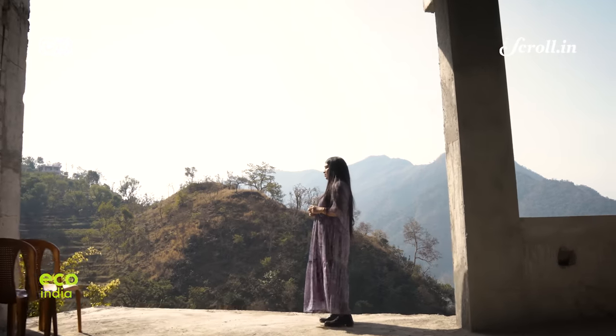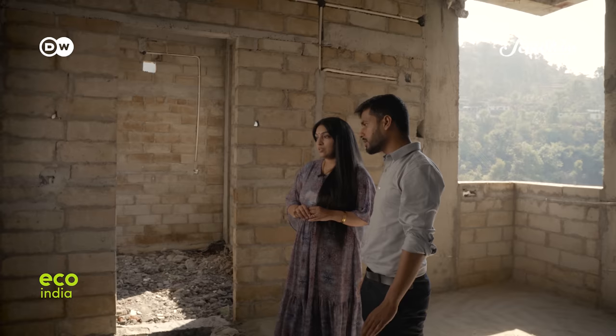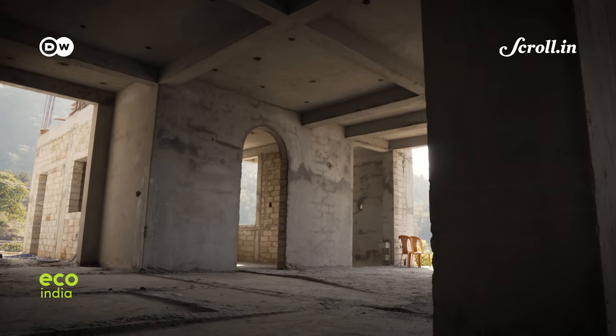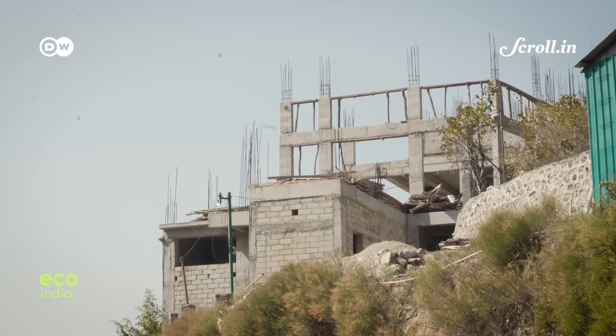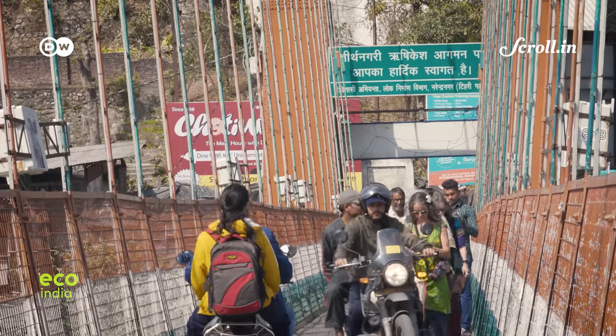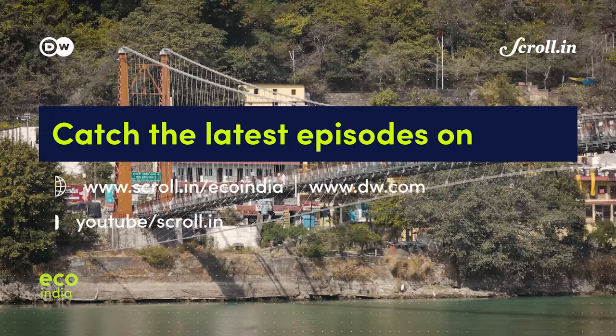Meanwhile, Lakshmi waits eagerly for her new home, which should be ready by year-end. It's about showing how technology and nature can come together and how we can be responsible in our own ways. She took responsibility with the bricks and other sustainable materials being used, so that the home will be more sustainable and give her family the opportunity to be closer to nature. Thanks for watching Eco India — if you liked the story, please give us a thumbs up and subscribe to Scroll.in on YouTube.